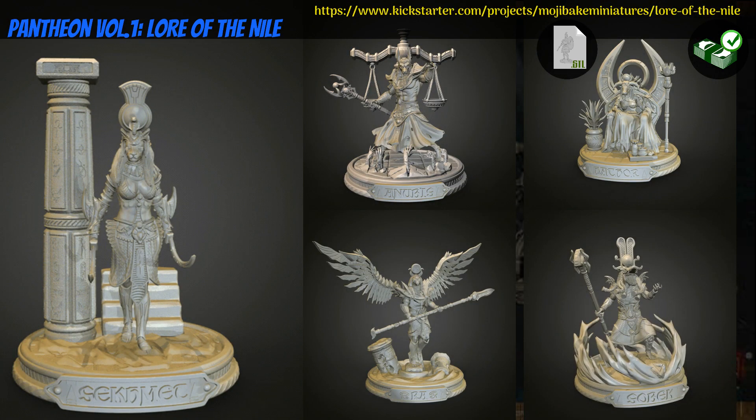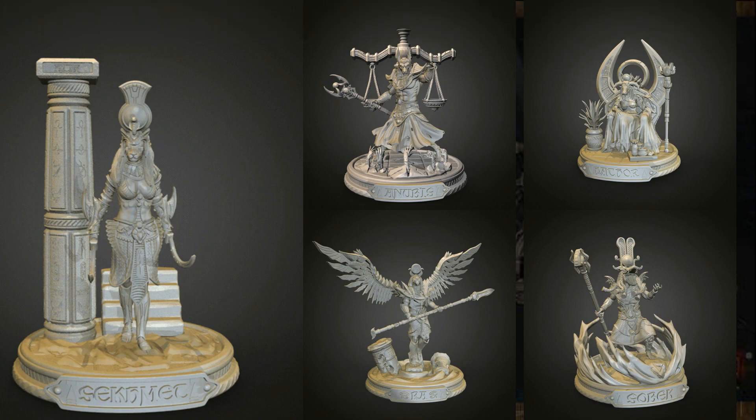Pantheon Volume 1: Lore of the Nile — printable gods by Mojibaking of Spain, their 9th Kickstarter campaign. This set includes 5 Egyptian deities: Anubis, Ra, Hathor, Sobek, and Sekhmet. You can get any of the 5 individually, all together, or a commercial license, and you can also access a previous campaign's rewards. This campaign ends on October 16th with rewards expected in November.